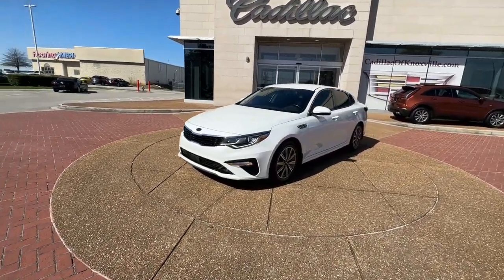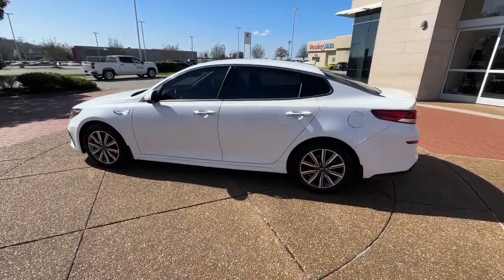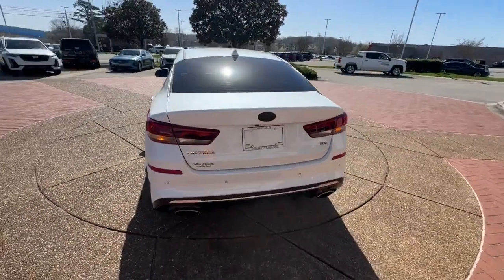Picture yourself in the 2020 Kia Optima. With less than 40,000 miles on the odometer, this vehicle provides excellent value.